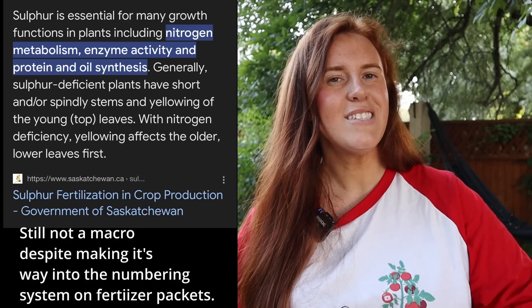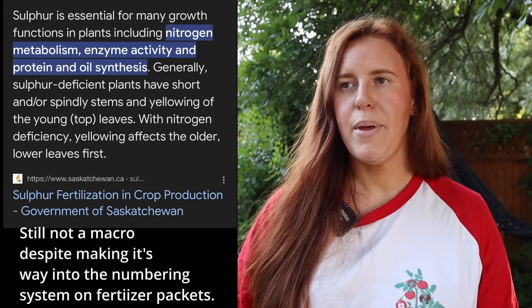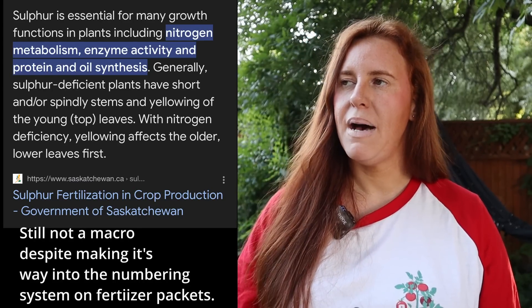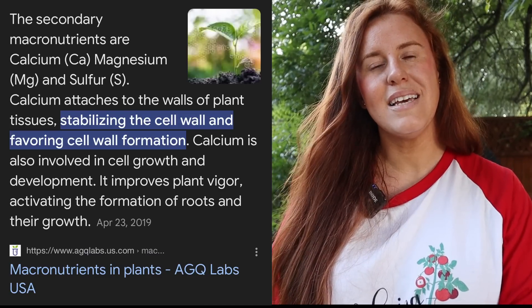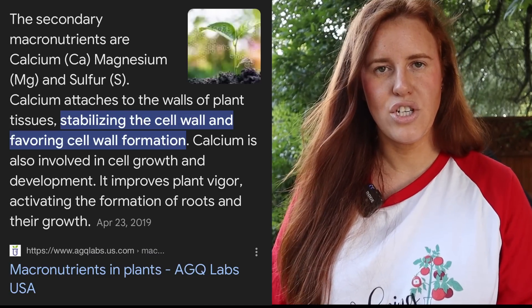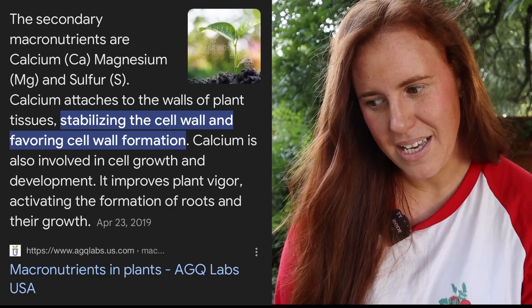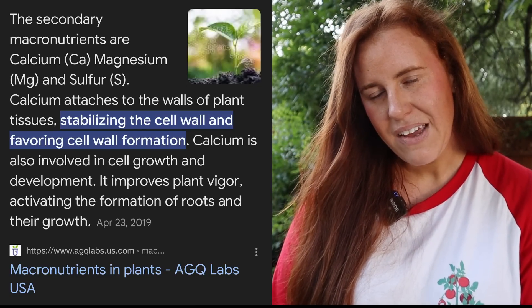There's effectively a fourth number to consider: sulfur, which is incredibly important for things like cabbage, Brussels sprouts, broccoli, cauliflower, canola, mustard, and garlic — basically anything pungent. We also have calcium and magnesium on the secondary macro list. These are contributors to issues like blossom end rot when they're not bioavailable, not so much when they're outright missing, because deficiency is very unlikely — particularly if you're gardening in the prairies.